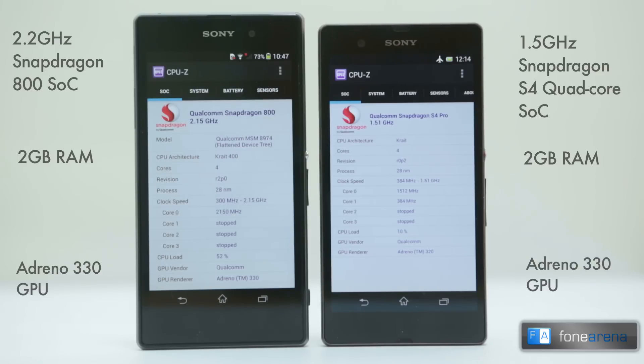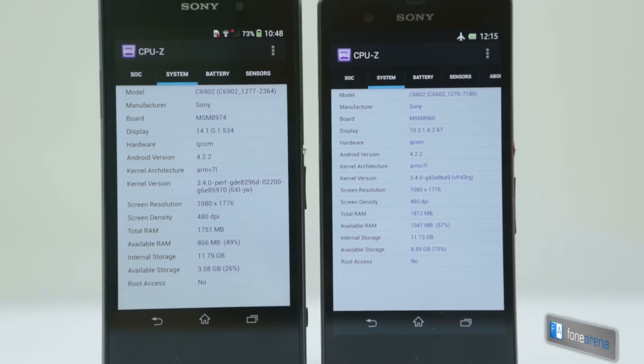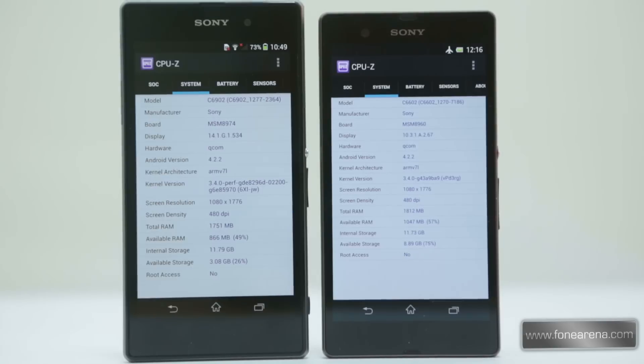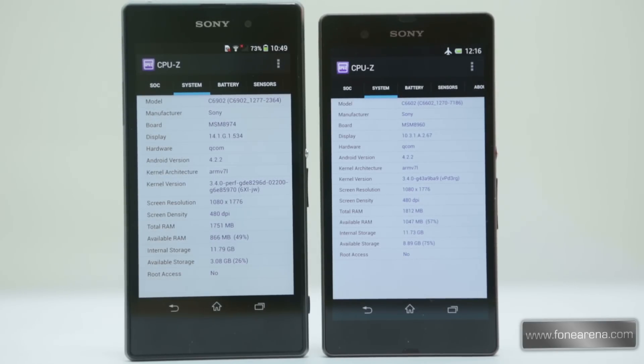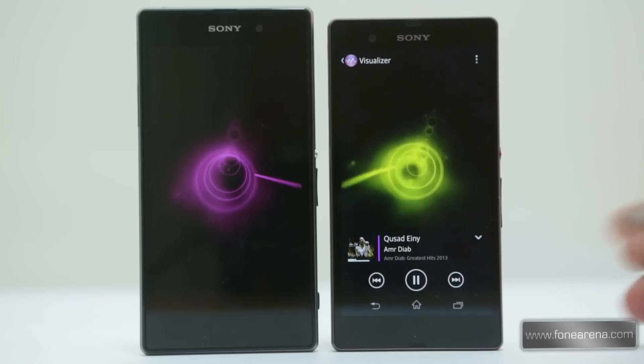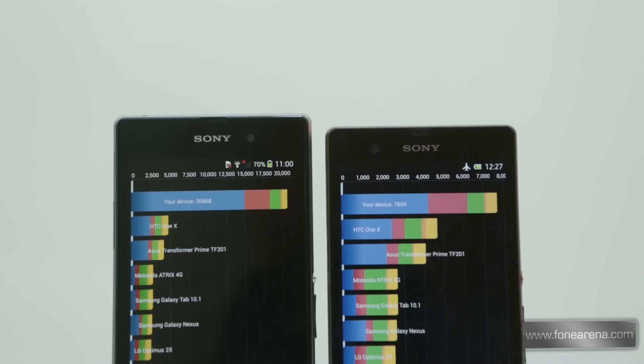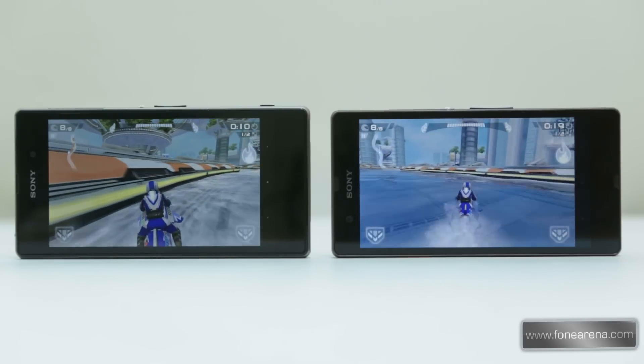Moving to internals, the Sony Xperia Z1 brings along one of the fastest quad-core chips in the market — the Snapdragon 800 SoC clocked at 2.2GHz, the Adreno 330 GPU, and 2GB of RAM. The Xperia Z uses the older generation Snapdragon S4 quad-core SoC clocked at 1.5GHz, 2GB of RAM, and the Adreno 320 GPU. Both phones come with 2GB of RAM but around 1GB is free in idle on the Xperia Z1 while 1.5GB is free on the Xperia Z in idle. The newer processor gives the Xperia Z1 a clear advantage in performance, scoring better in benchmarks, and games also perform way better on the Z1.